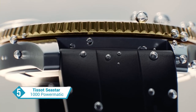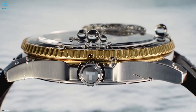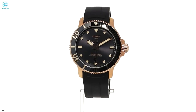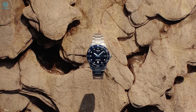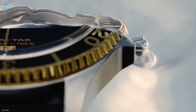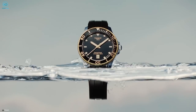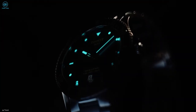With the Tissot C-Star 1000 Powermatic, diving enthusiasts can embark on their underwater explorations with confidence and style. This exceptional timepiece seamlessly combines aesthetic appeal with uncompromising performance. Designed to withstand pressures of up to 30 bar, equivalent to a depth of 300 meters or 1,000 feet, it embodies the spirit of underwater sports while offering the sophistication of a Swiss-made watch. The unidirectional bezel ensures precise timing during dives, while the strap features a diver's buckle and extension for a secure and comfortable fit.